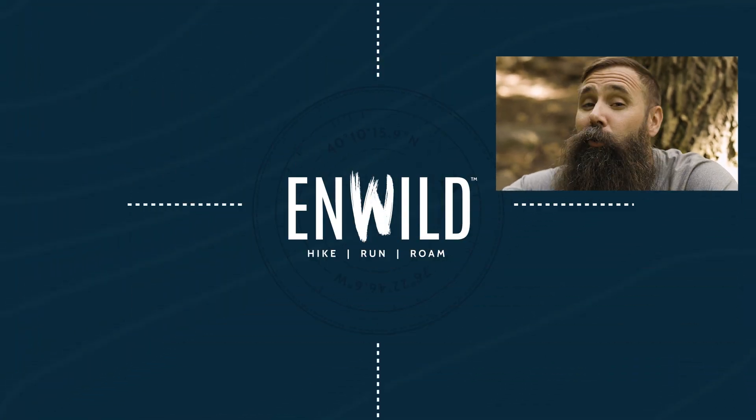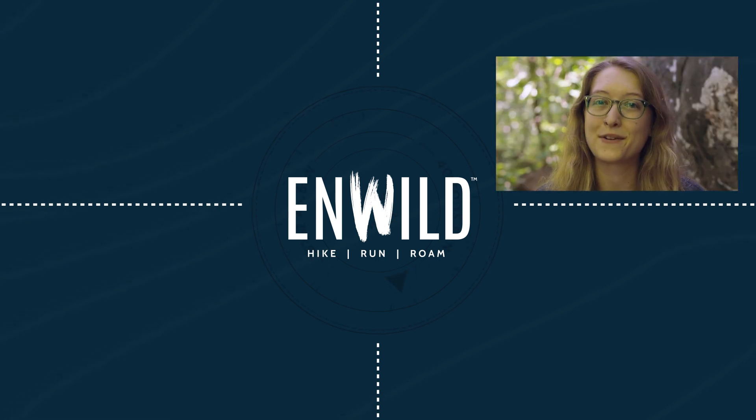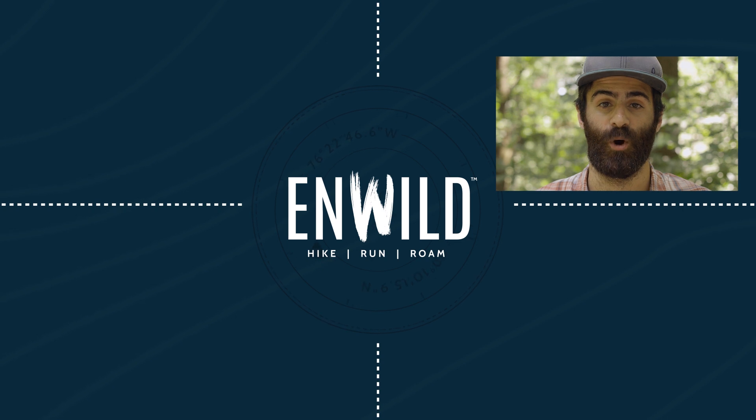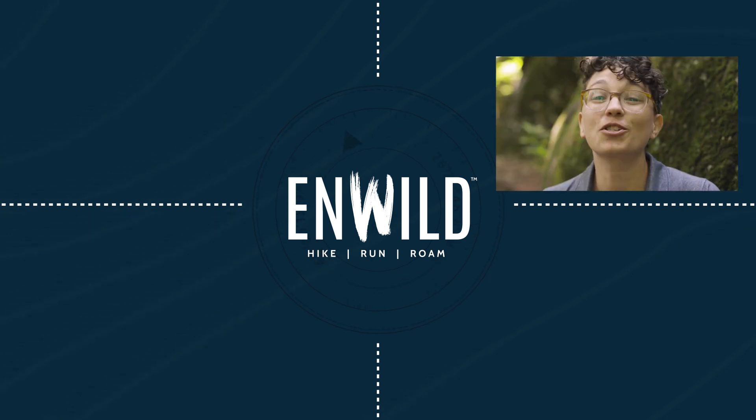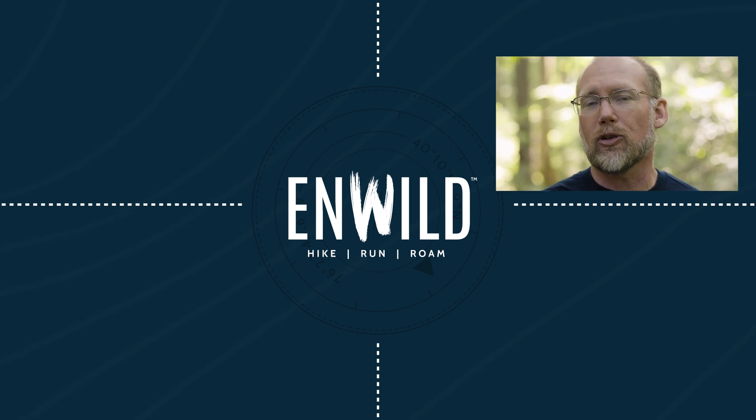ShopinWild.com for great deals on the best outdoor products, with expert advice and exceptional service. Whether you're hiking, running, or roaming, we'll help you get the right gear for your next adventure. Subscribe and follow the nWild crew for the latest reviews, how-to's, and backcountry education. See you on the trail!